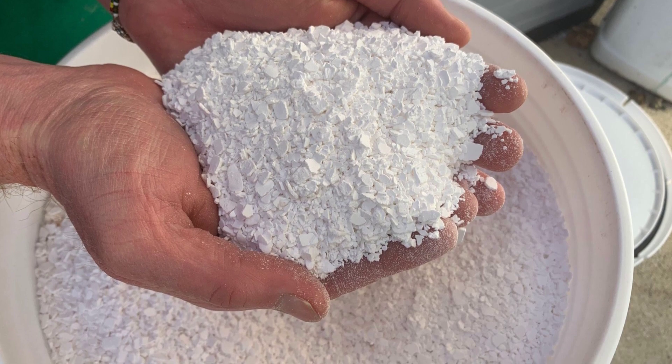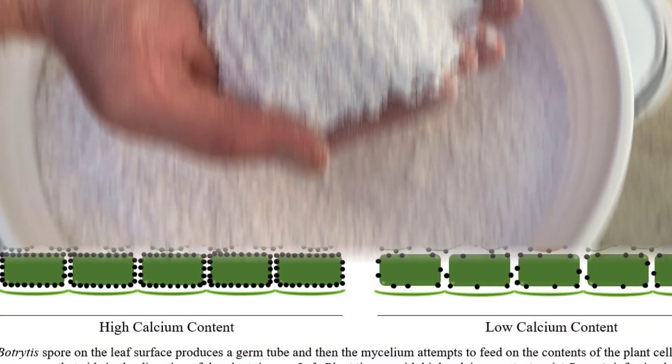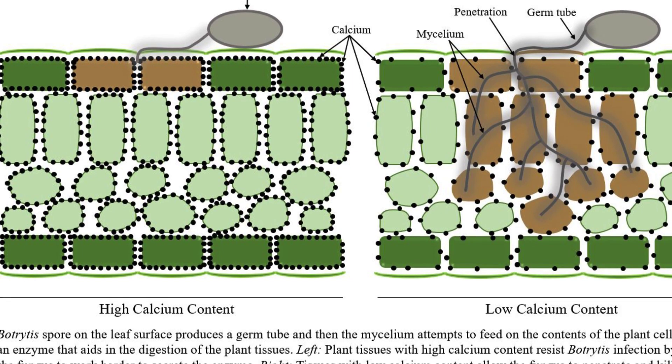In her opinion, control is from two factors. The actual salt content destroys fungal cells, and the added calcium applied to the foliage and flowers toughens up plant cells and makes them resistant to fungal attack.